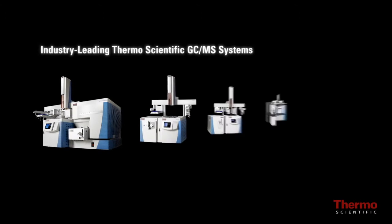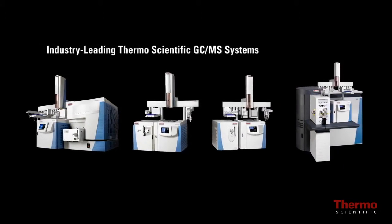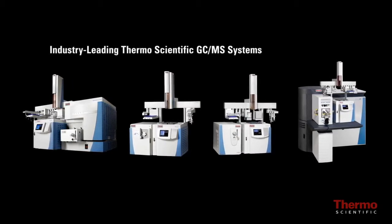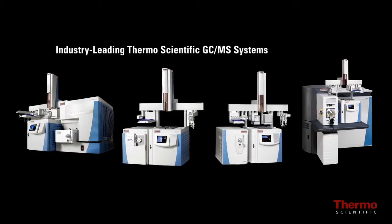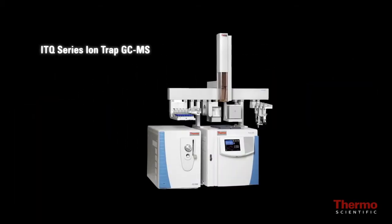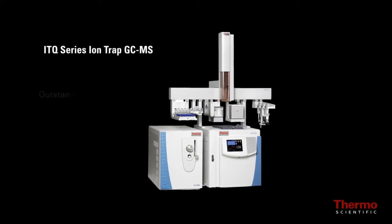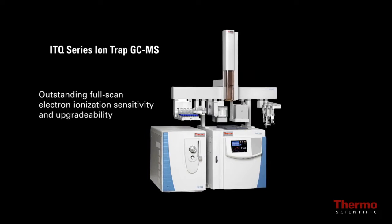The Trace 1300 GC systems are the latest addition to the industry-leading line of Thermo Scientific GC-MS systems tailored to meet the rigorous demands of lab professionals in both research and routine applications, including the ITQ Series ion trap GC-MS offering outstanding full scan electron ionization sensitivity and upgradeability.